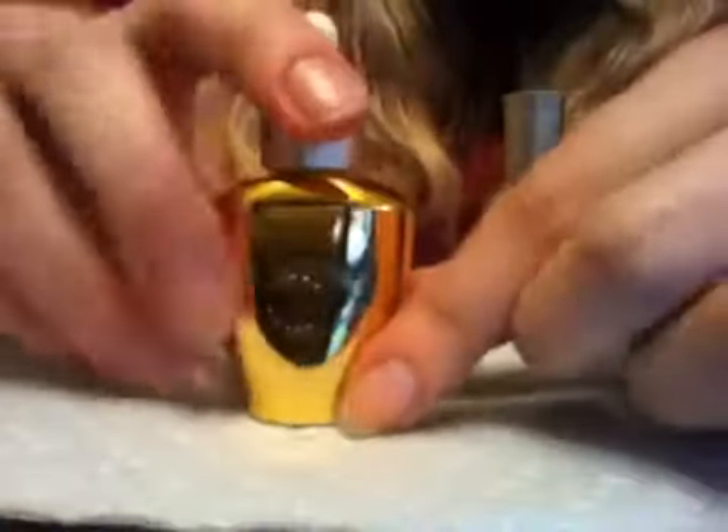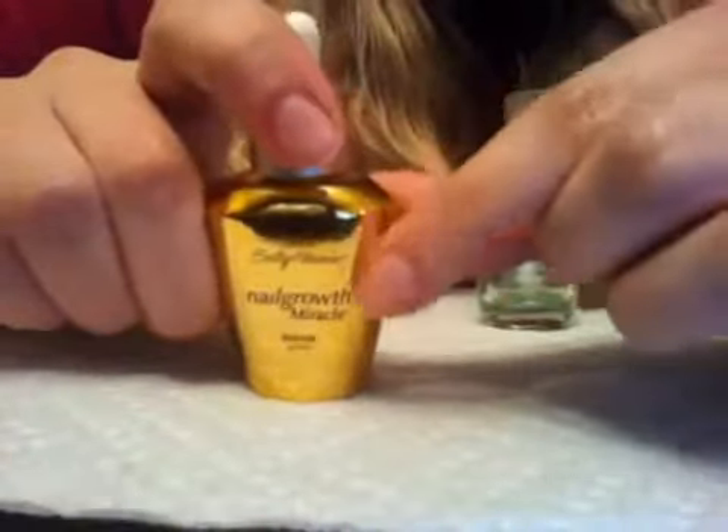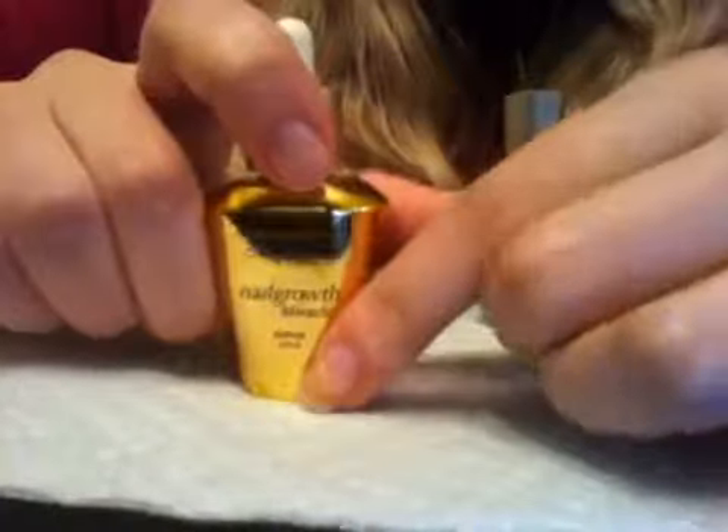There's a second one which is not so good — I'm never getting this one again. It's also by Sally Hansen, and it's called Nail Growth Miracle Serum.